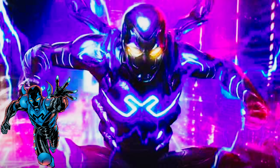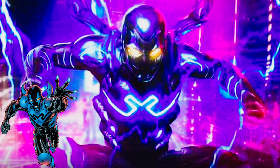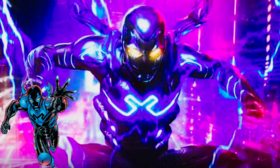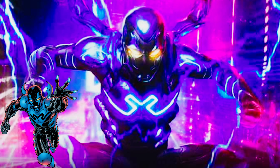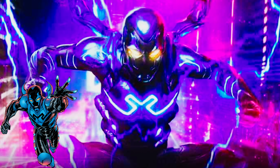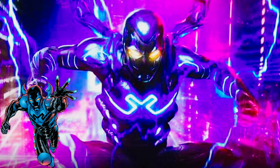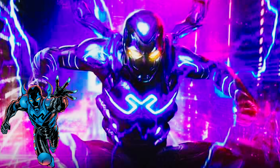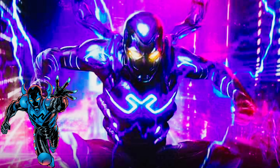All right y'all, so we got our first look at the Blue Beetle and let me tell you something — he looks amazing. For some odd reason when I saw this all over the internet, my mind was just playing tricks on me at first, but once I've seen the behind-the-scenes look, he looks even better behind the scenes.